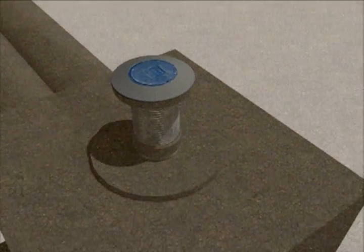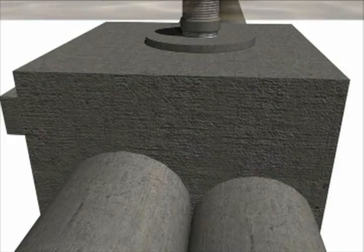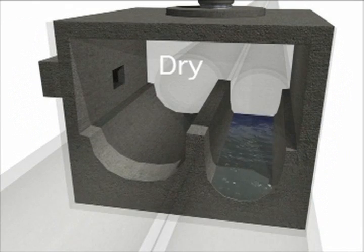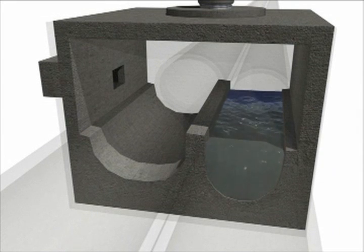Flow regulators are an important part of the CSO system, directing flow through the collection system. There are three basic flow conditions for a regulator. Dry weather flow is the normal flow of wastewater that comes from your home and is transported to Richmond's Wastewater Treatment Plant.